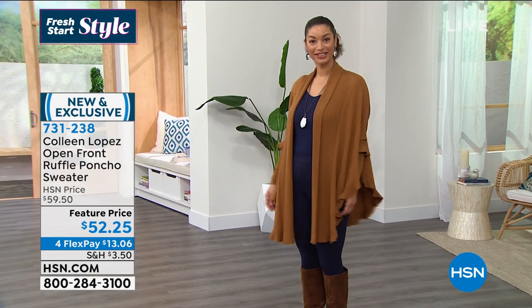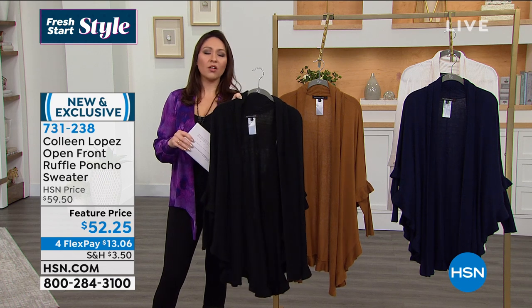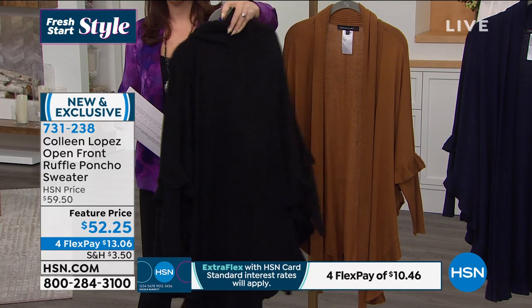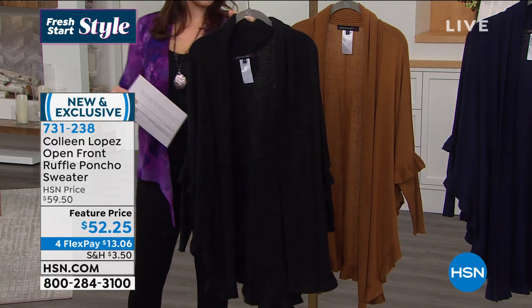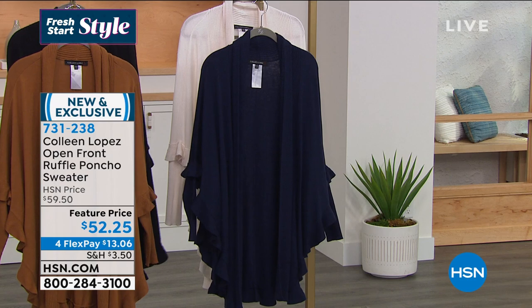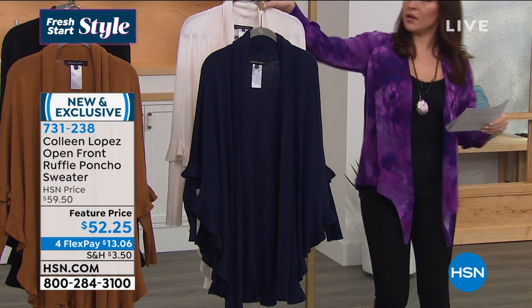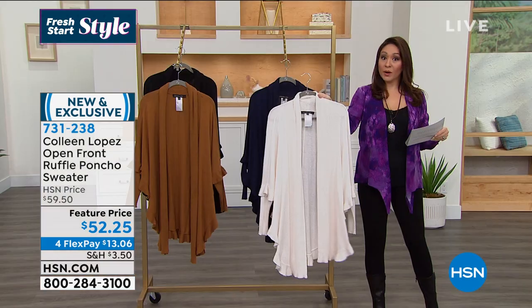Dual sizing: extra small/small, medium/large, extra large/1X, and then 2X/3X. Brooke is in the extra small/small in cognac. I also have it available in black — Colleen will never do anything without a black option, she always gravitates to black. On the other side I have navy, and I also have it in cream. This is a very forgiving sizing system so if you're between sizes, you have flexibility.